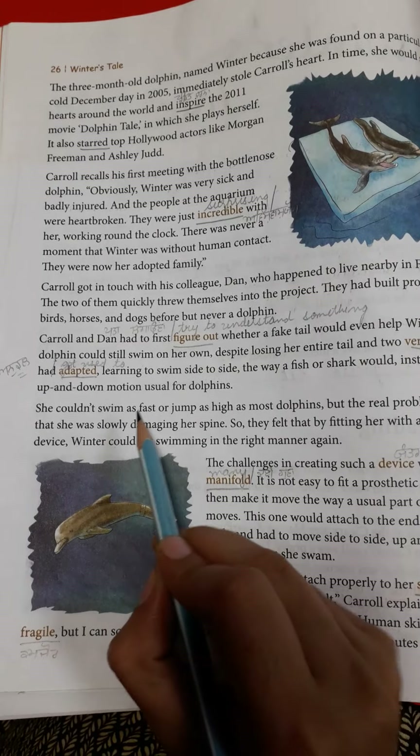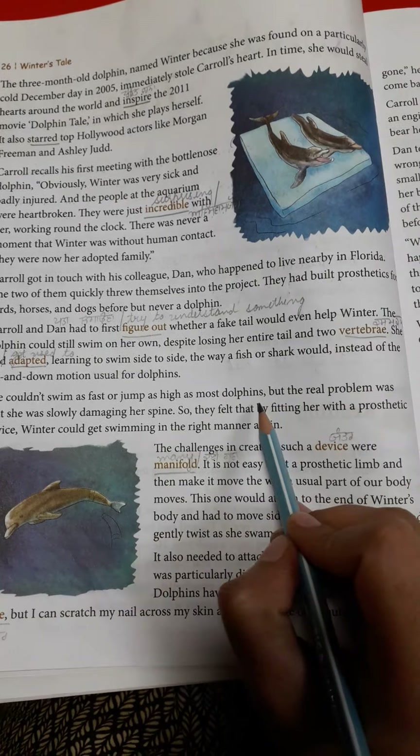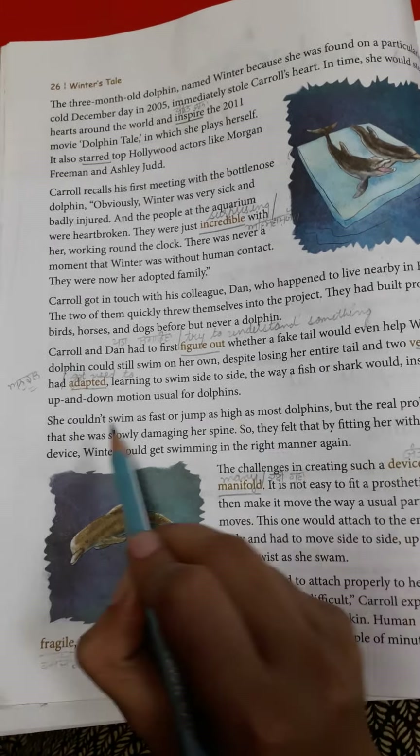She couldn't swim as fast or jump as high as most dolphins, but the real problem was that she was slowly damaging her spine. So they felt that by fitting her with a prosthetic device, Winter could get swimming in the right manner again.